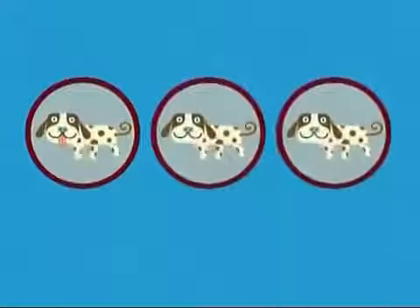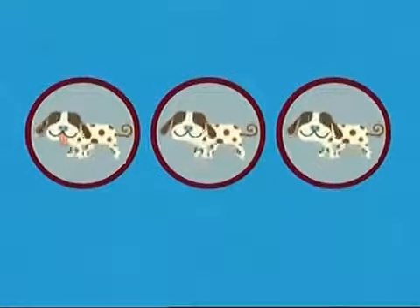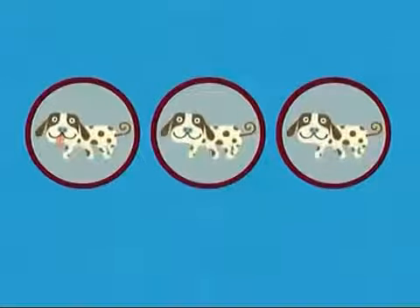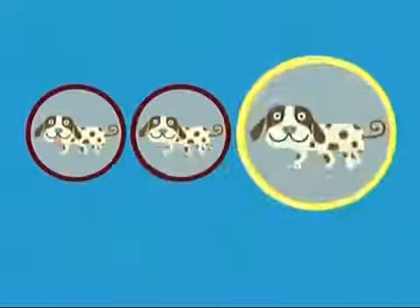Here with three dapper doggies. Two look exactly the same, but one is different. Which one is it? Is it this one, this one, or this one?